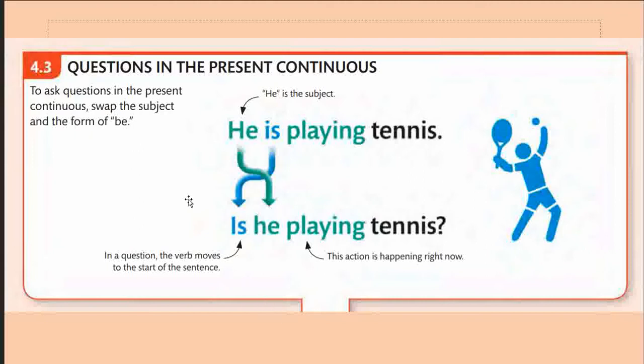Now let us look at how questions are formed with the present continuous tense. To ask a question, swap the subject and the form of be. For example, the statement 'He is playing tennis' becomes 'Is he playing tennis?' The auxiliary moves to the start of the sentence. At this point you are requested to pause the video, construct a sentence in the present continuous tense, and change it into a question.